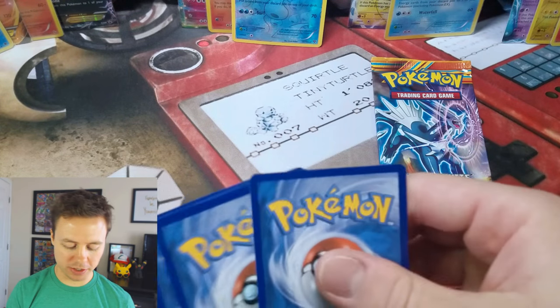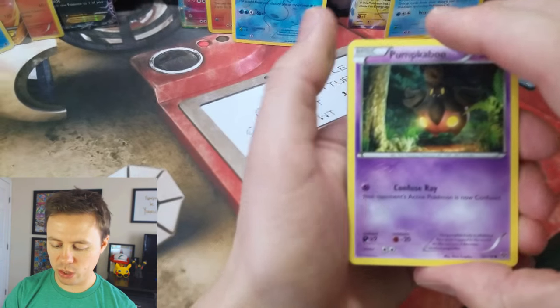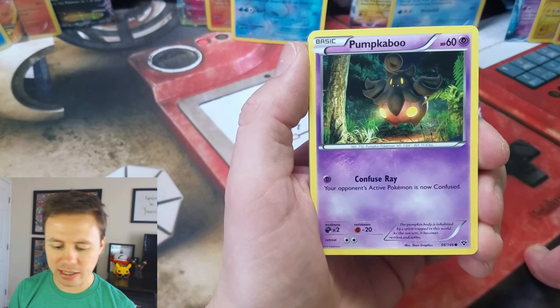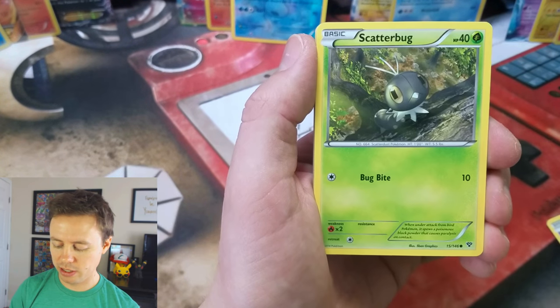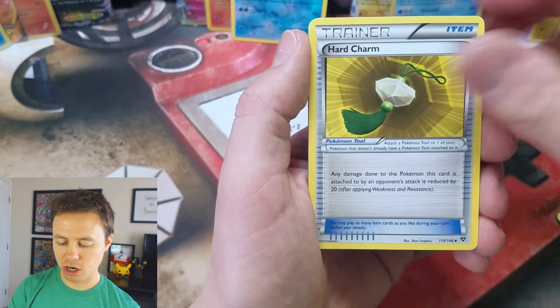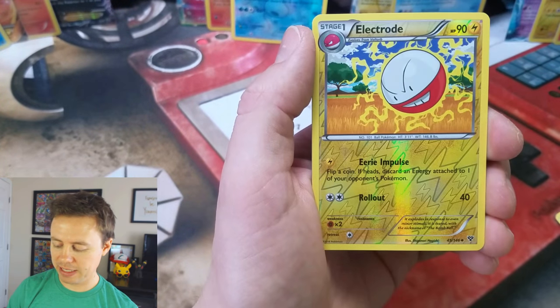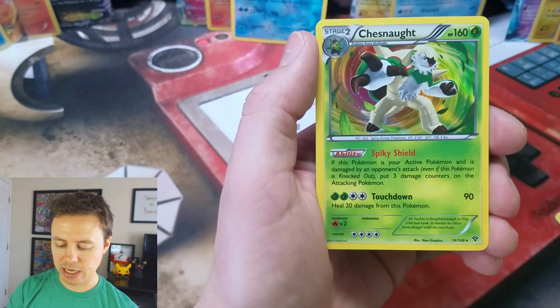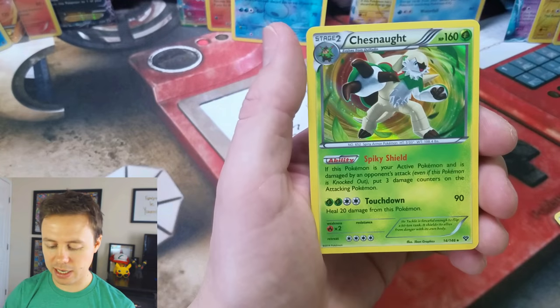Really wanted that Mega Charizard Secret Rare. XY Base Set — we haven't gotten anything from it; a Reverse Holo Rare is the best we could do. Hopefully we get something better here. Heart Charm, Da Blade, Electrode, Electrode again Reverse, and a Chesnaught Holo Rare. I'll take it!